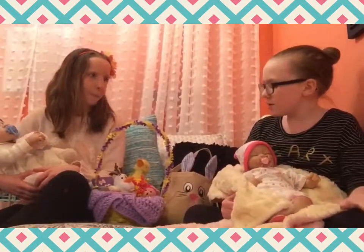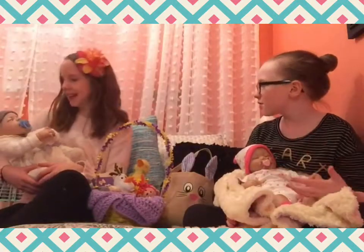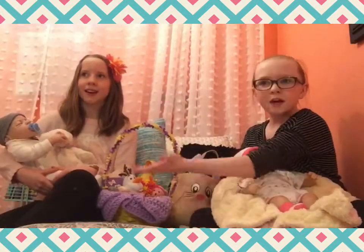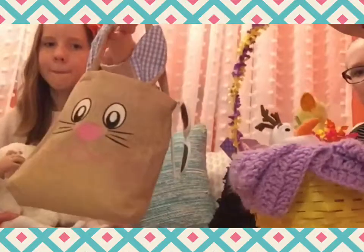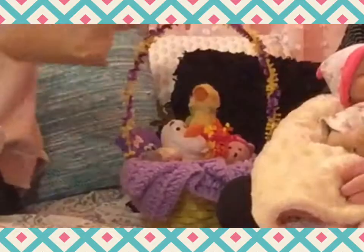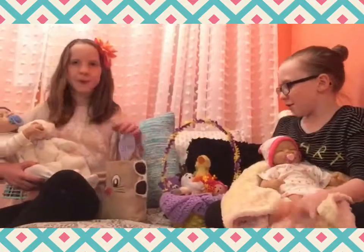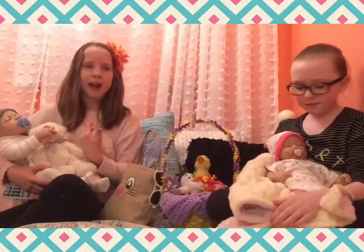So today I'm doing another Easter special. We have our little reborns — this is Scarlet — and we are doing their Easter basket review. Mine's a little yellow basket with purple, and it has a purple blanket. Jack's is a little bunny basket and it's so cute. We're just gonna show one at a time what we've put inside.